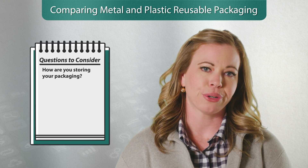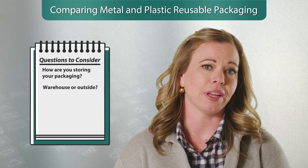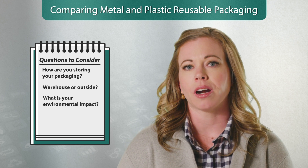First, how are you storing your packaging? Your environment can impact the type of packaging to use. For example, if your typical climate has all four seasons with snow and extreme temperature swings, plastic packaging may be a better option for you.